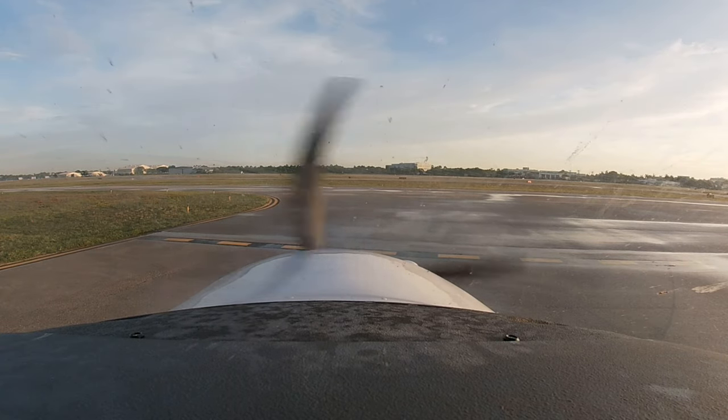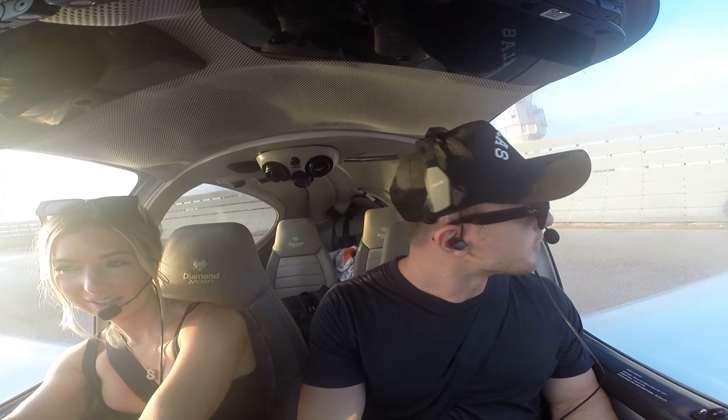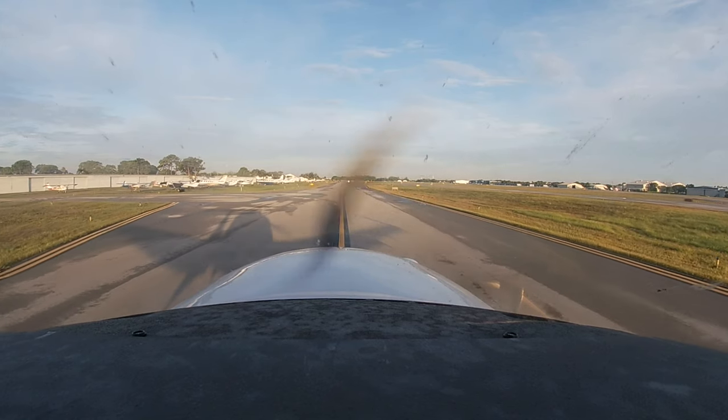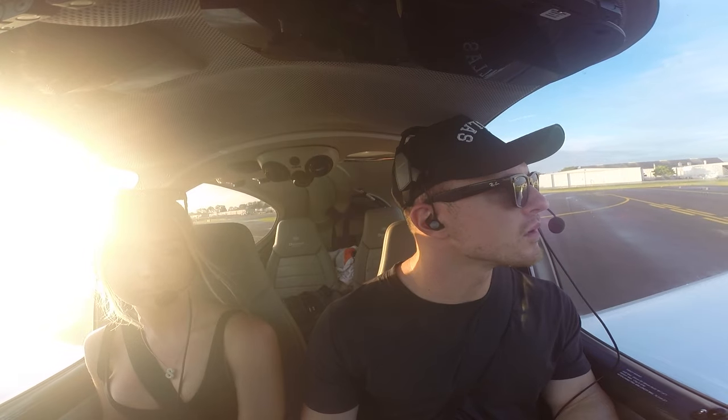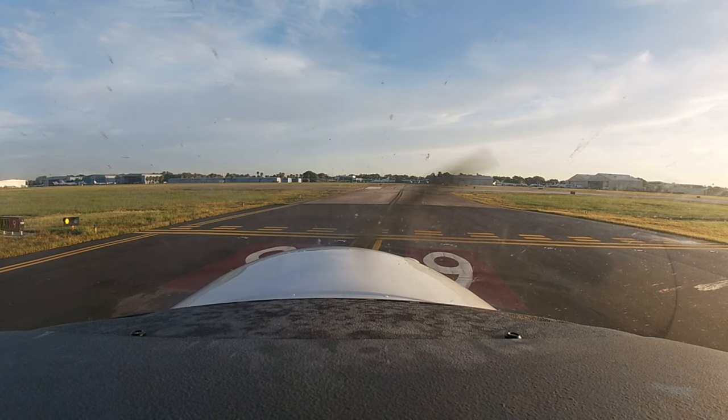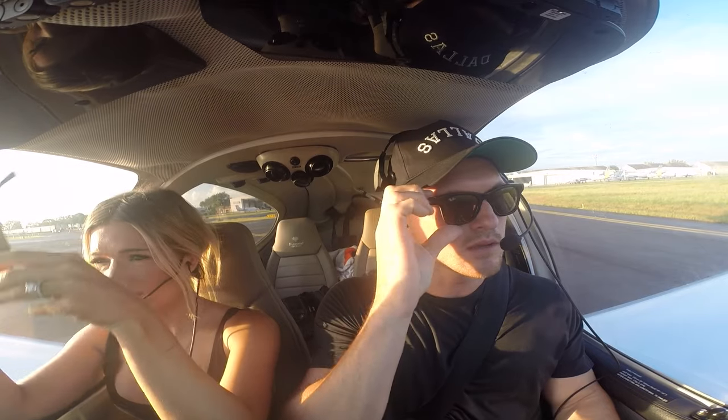Ground, Diamond Star 131 Delta Alpha, base of the tower, ready for taxi. 131 Delta Alpha, Runway 9, taxi via Echo, Echo 6 Alpha. Runway 9, Echo, Echo 6 Alpha, 1 Delta Alpha. Looks like they're going to hold short of 13 for us. Tower, Diamond Star 131 Delta Alpha, Runway 9, ready for departure. November 131 Delta Alpha, cleared for takeoff Runway 9, straight out, winds calm. Runway 9, straight out, cleared for takeoff, 131 Delta Alpha.